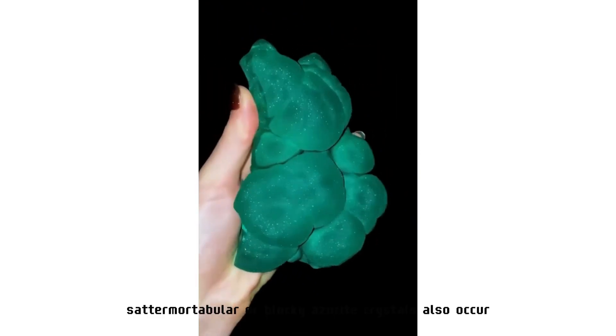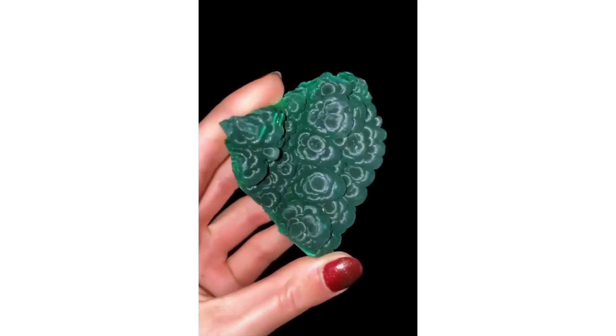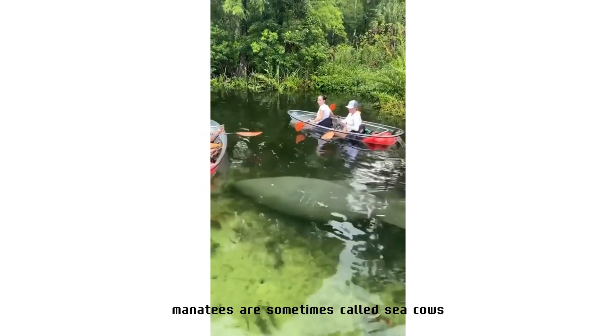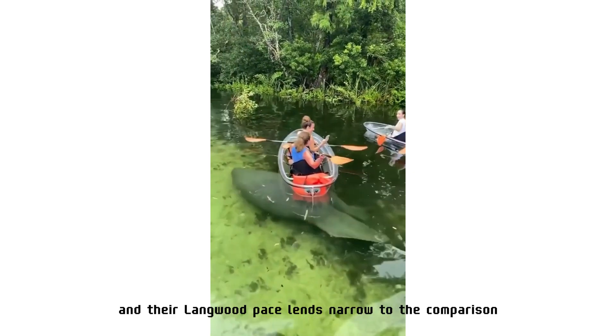Individual malachite crystals are rare but occur as slender to acicular prisms; pseudomorphs after more tabular or blocky azurite crystals also occur. Manatees are sometimes called sea cows, and their languid pace lends merit to the comparison.